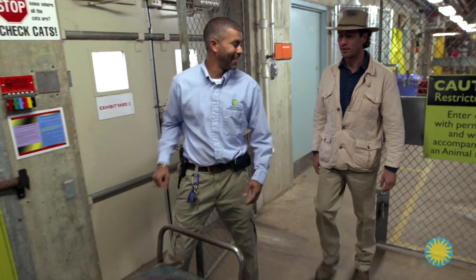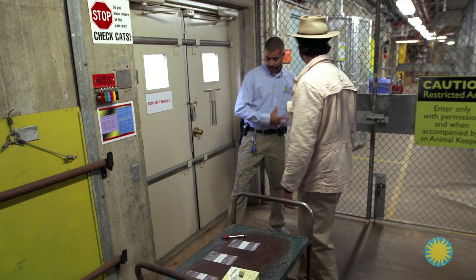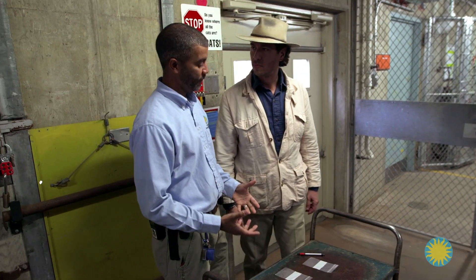Walking me through the process is Great Cats curator Craig Sappho. So now that we've done the food and given him a little bit to satiate himself, we want to go out into the yards and clean up and prepare for the day.